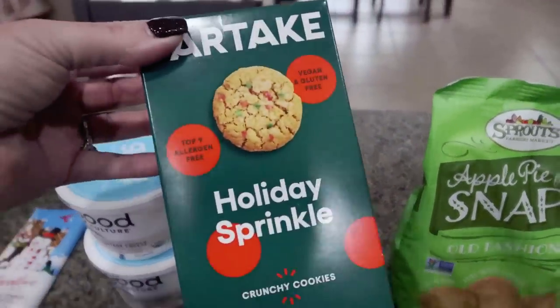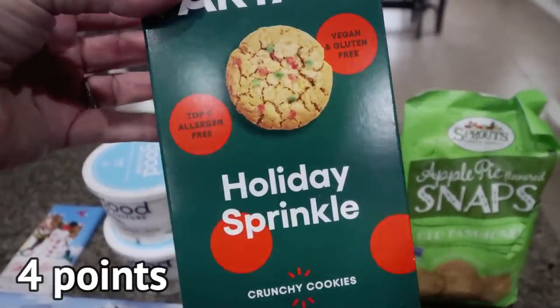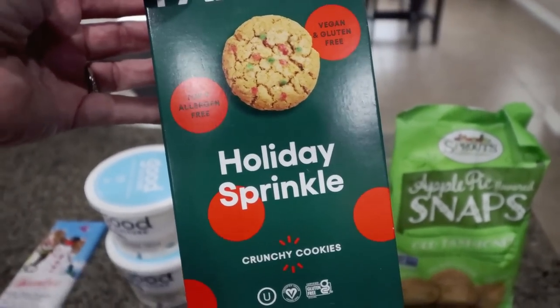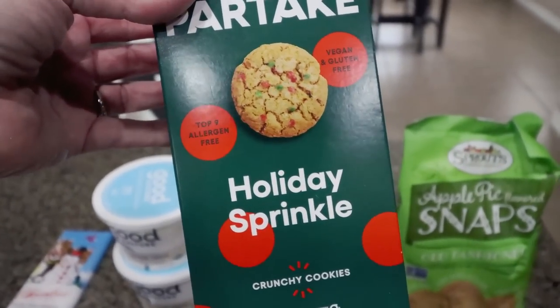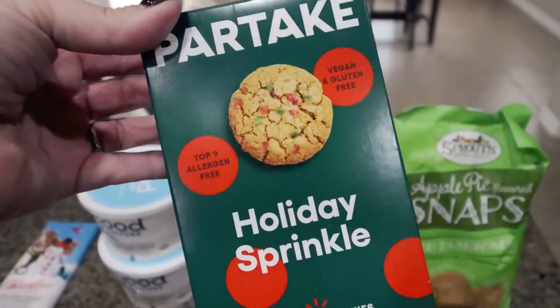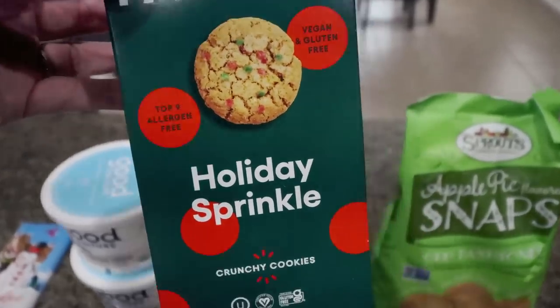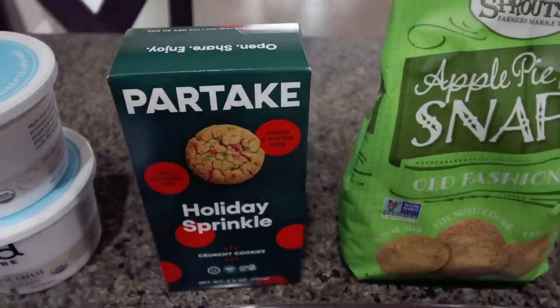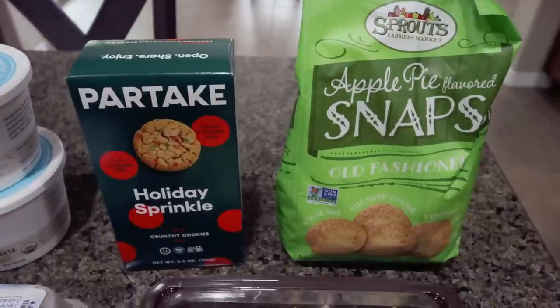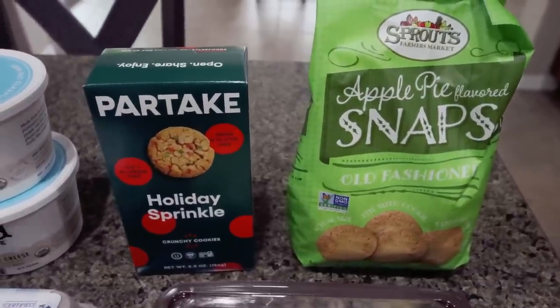And speaking of cookies, look at what I spotted — they actually had two different Partake cookies at Sprouts. They have the holiday sprinkle and the chocolate peppermint. I've tried the chocolate peppermint, they're amazing — a really soft, yummy cookie. So I picked up the holiday sprinkle to try those. I really like Partake cookies: good ingredients, low in calories, low in points, and just really delicious.